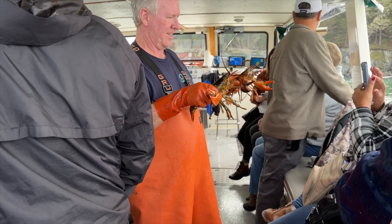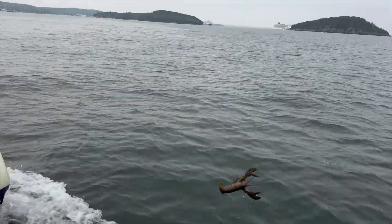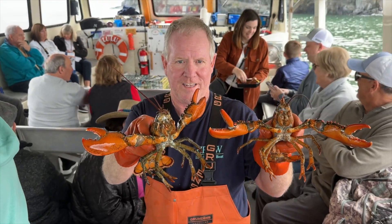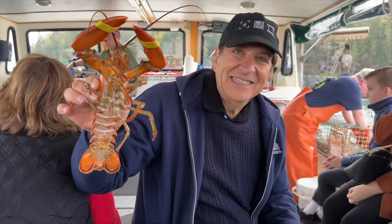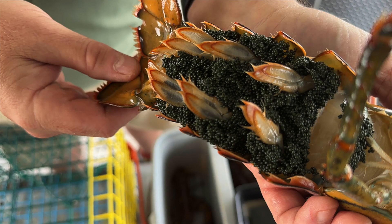The lobsters on this tour are caught for demo purposes only and then thrown back into the sea. But before that happens, we get a way closer look at lobsters than you'll ever see in a restaurant — most notably the underbelly of the female lobsters and all those eggs, which number in the tens of thousands.